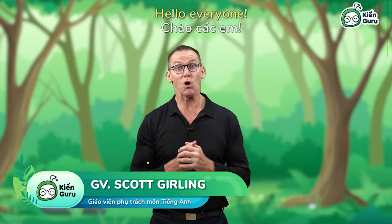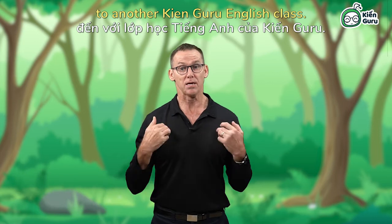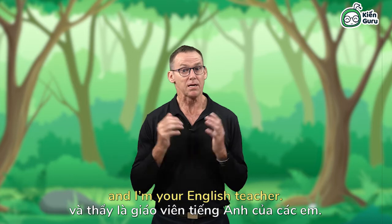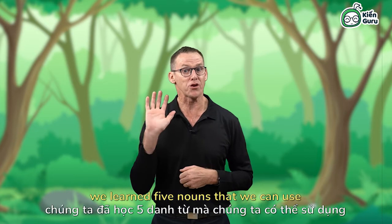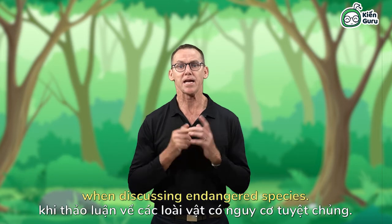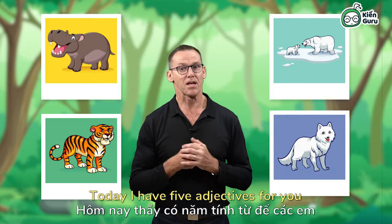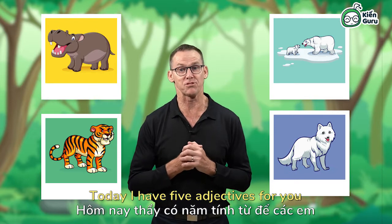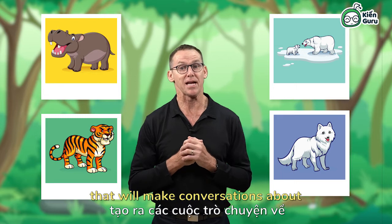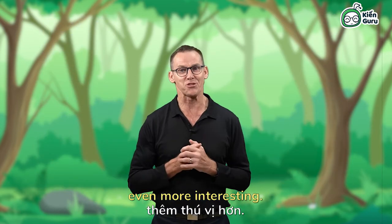Hello everyone, welcome back to another Kianguru English class. I'm Scott and I'm your English teacher. Last time we met we learned five nouns that we can use when discussing endangered species. Today I have five adjectives for you that will make conversations about endangered species even more interesting.